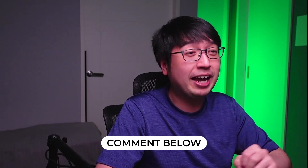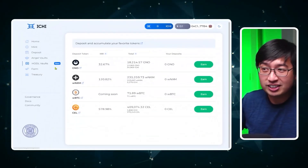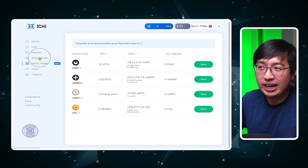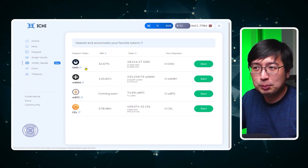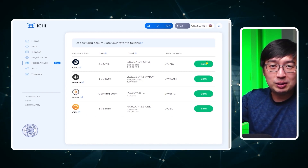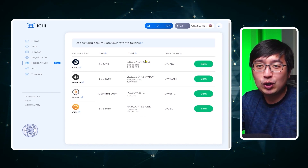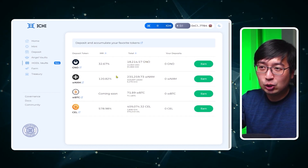Let me know in the comments what would be a cool name — or an incredibly inappropriate name — for that service. Hodl vaults are a lot like angel vaults, but you don't need to mint a branded dollar. You can directly deposit the available coin — GNO, NXM, Wrapped Bitcoin, or Celsius. You just deposit the coin, it manages the liquidity for you, and you earn those liquidity provider rewards, all managed through Ichi.